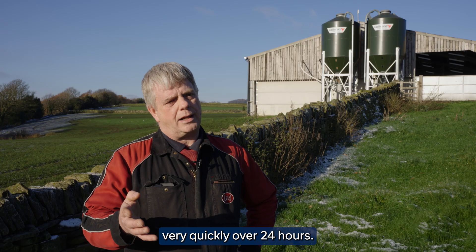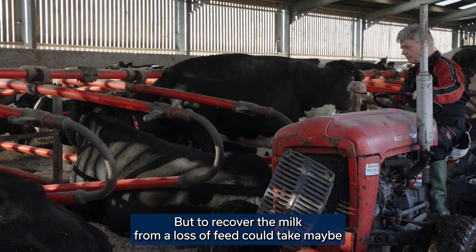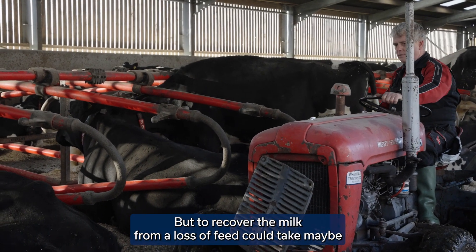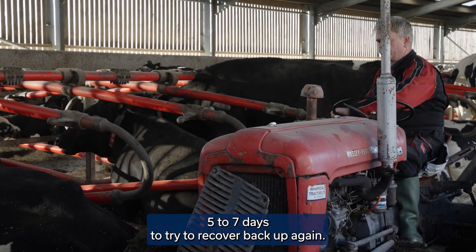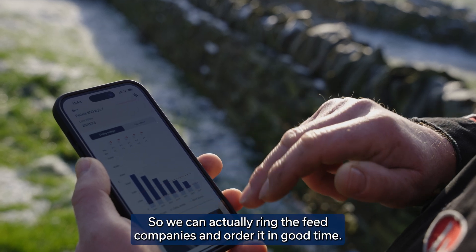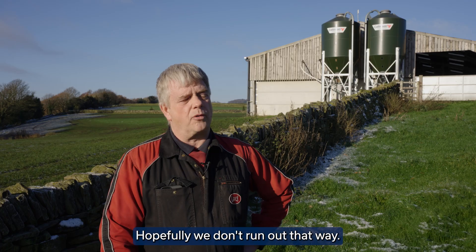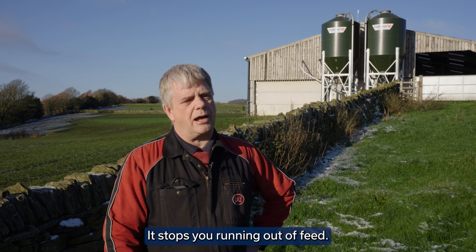You can lose milk very quickly over a day, 24 hours, but to recover the milk from a loss of feed could take maybe five to seven days to recover back up again. So that period can result in substantial loss of milk. The feed alert means we can contact the feed companies and order in good time, hopefully not run out that way. That's the benefit — it stops you running out of feed.